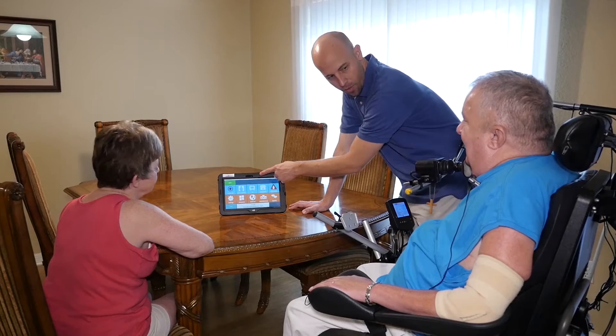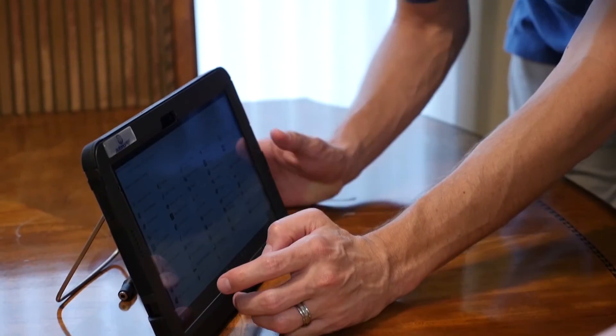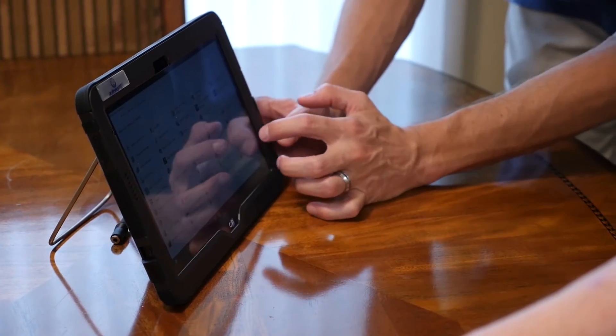The Autonomy is an environmental control unit that provides independence to people that have recently lost it due to paralysis. Our company motto is start at the customer and work backwards. We try to figure out what the customer's needs are and go from there.